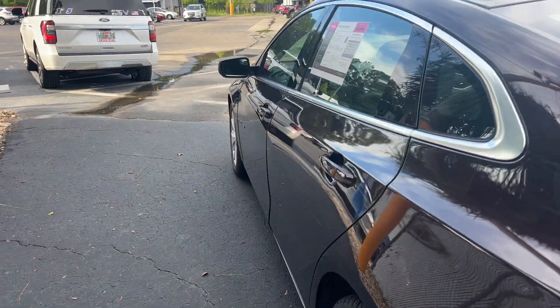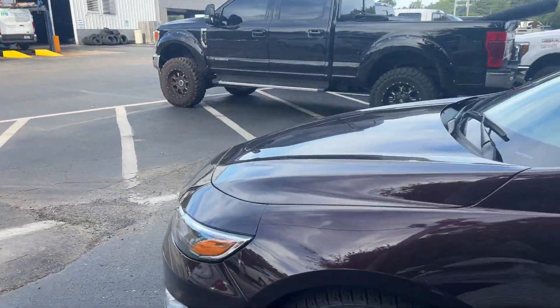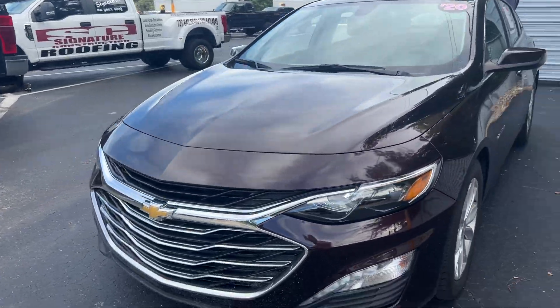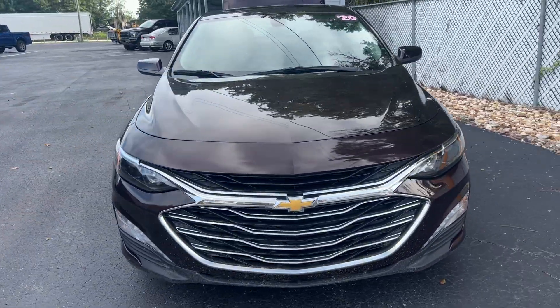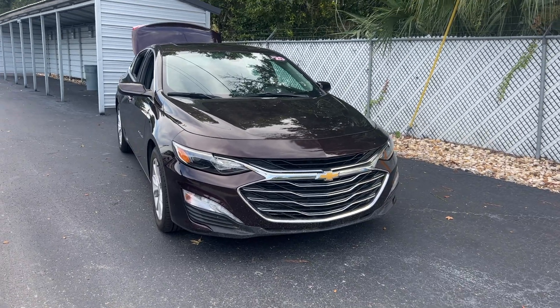This vehicle is powered by a 1.5-liter turbocharged engine, so it's fuel-efficient. And like all pre-owned vehicles at AutoNation Ford Brooksville, it has a five-day, 250-mile money-back guarantee.